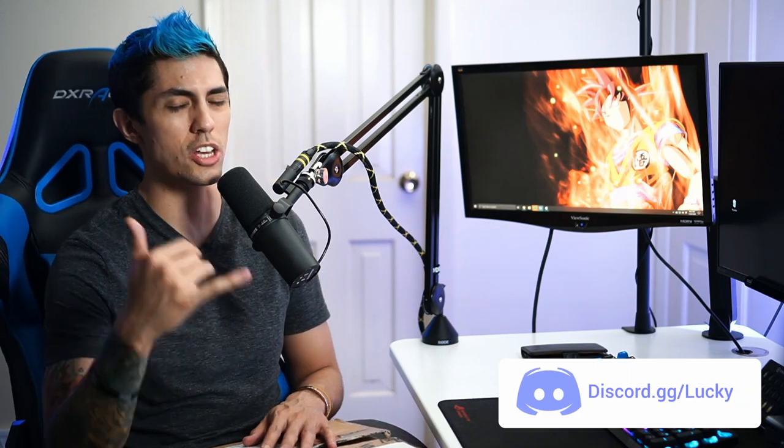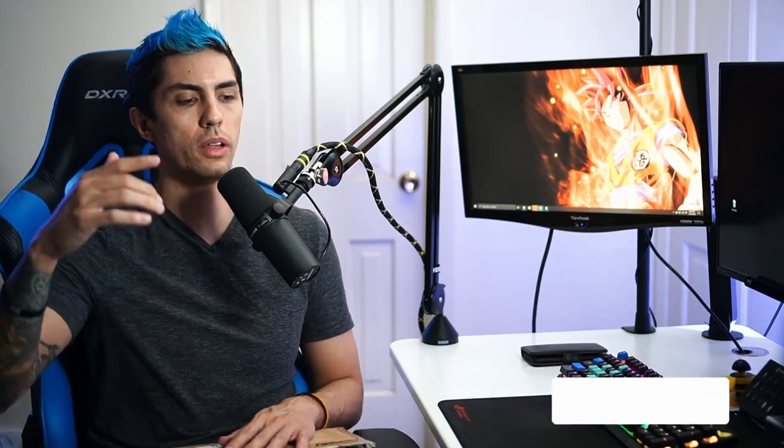Make sure you guys join the community Discord at discord.gg/lucky, and I'll have links to all of my other social media profiles in the description down below. But let's get straight into it, Wolf Pack!